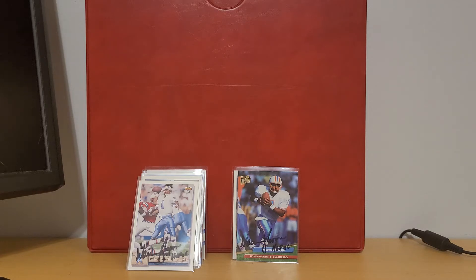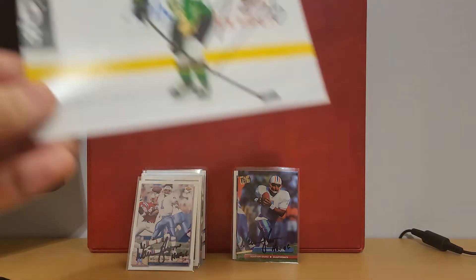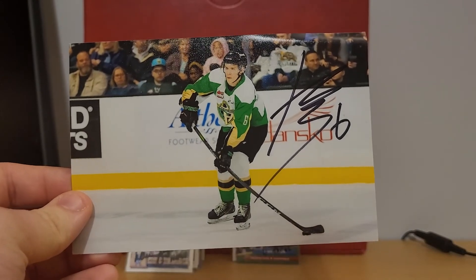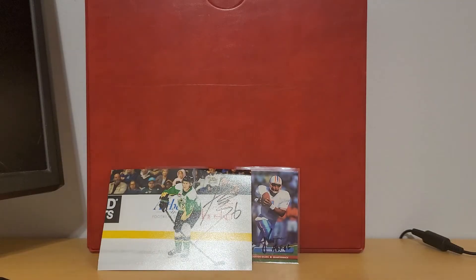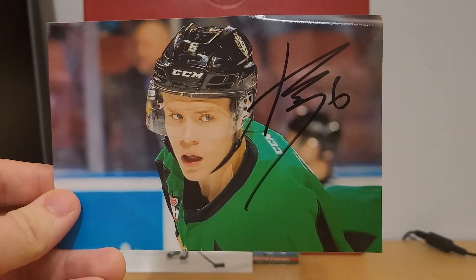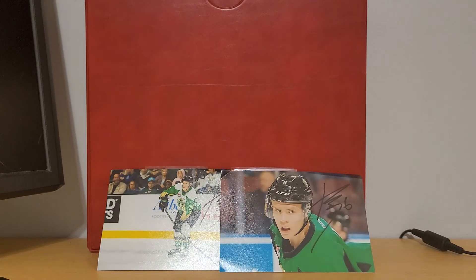Then we have an NHL prospect — he's already been drafted but still a pretty good prospect. This is two of two from Edmonton Oil Kings defenseman Caden Gooley. He was drafted in the first round by the Montreal Canadiens a couple years ago. He was with the Prince Albert Raiders when I sent to him, and right after that he was traded to the Edmonton Oil Kings, where it came back from. But he should still be able to sign through there.